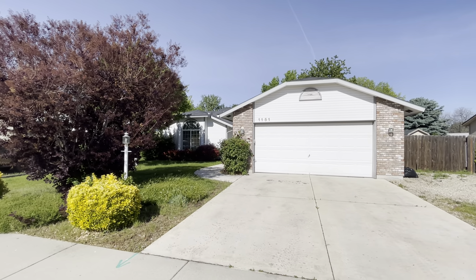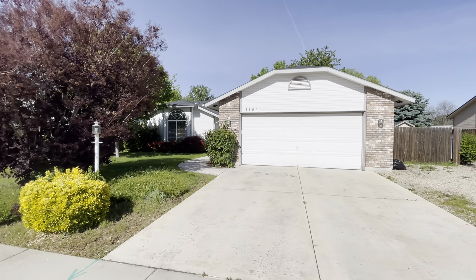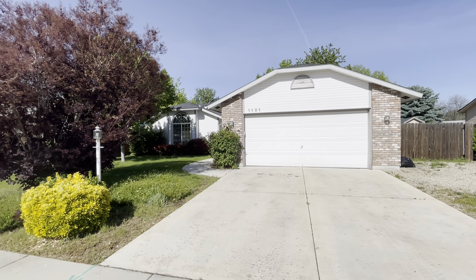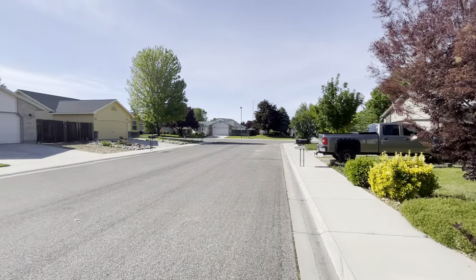Hey everyone, welcome to 1151 Shire Avenue here in Meridian, Idaho. This is a three-bed, two-bath home, a little over 1,200 square feet, in a great location in Meridian. Right close to downtown Meridian. It's off of Pine and Meridian Road.